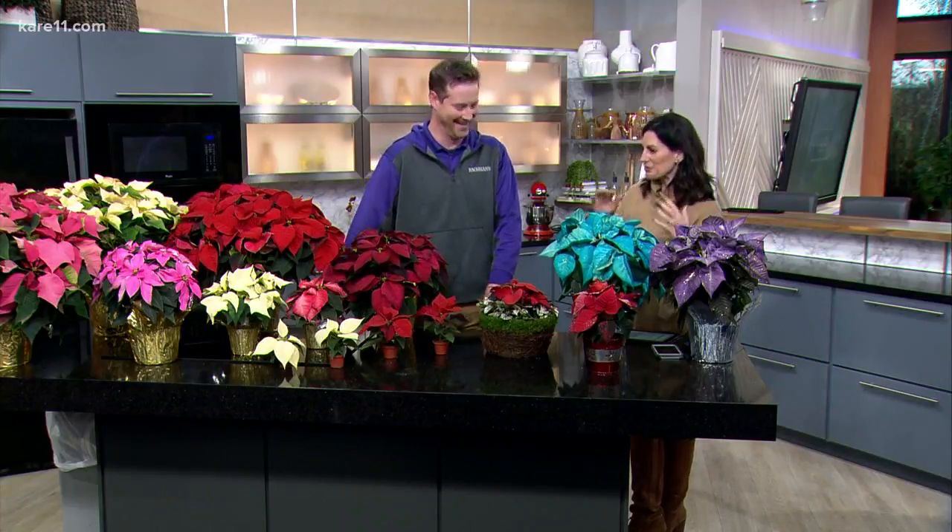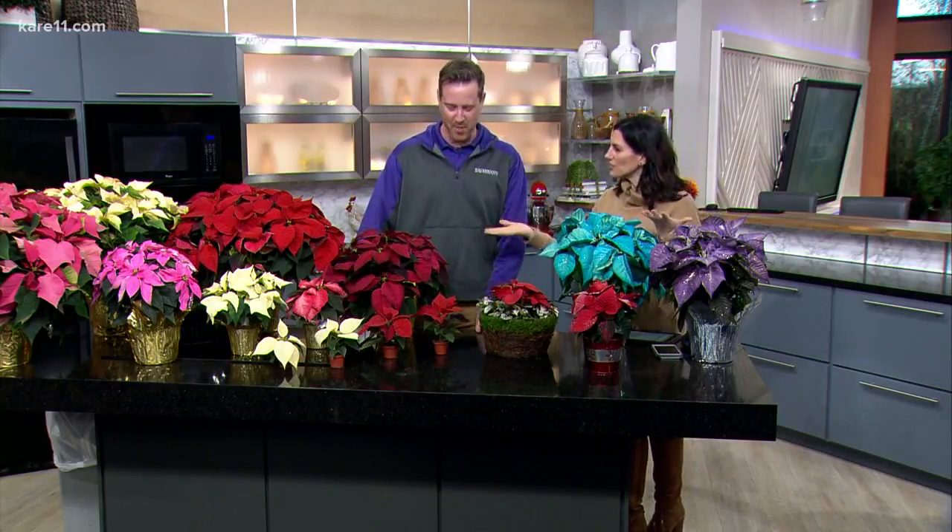I was just asking — is it poinsettia or poinsettia? Both are actually acceptable. Some people have a strong opinion, but both ways work.